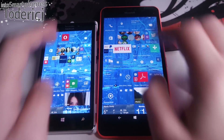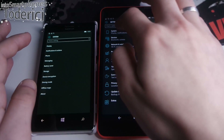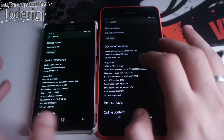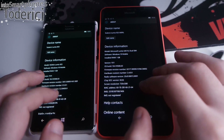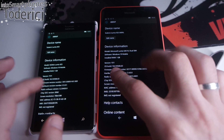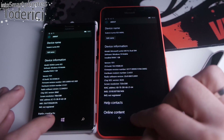Both devices have 1 gigabyte of RAM, but the CPUs and GPUs are different. Even though they have the same build, the OS is not exactly the same because one runs on a newer device and the other on an older one. Also this one has on-screen buttons while the 925 has hardware buttons, so they work a bit differently.